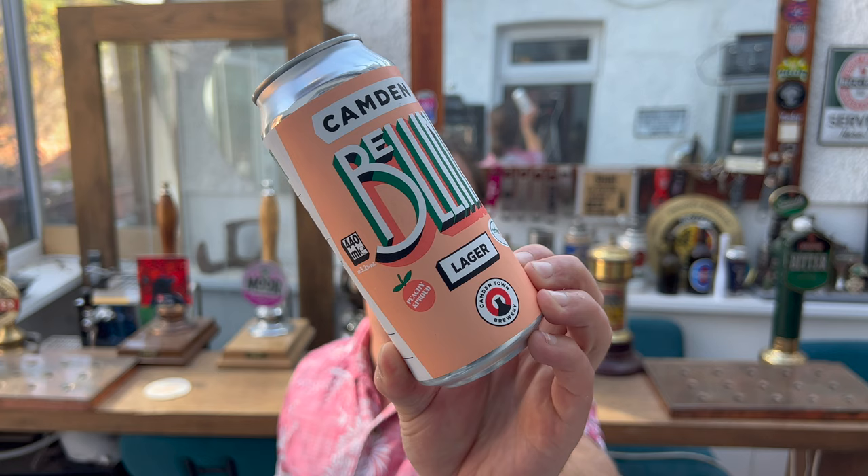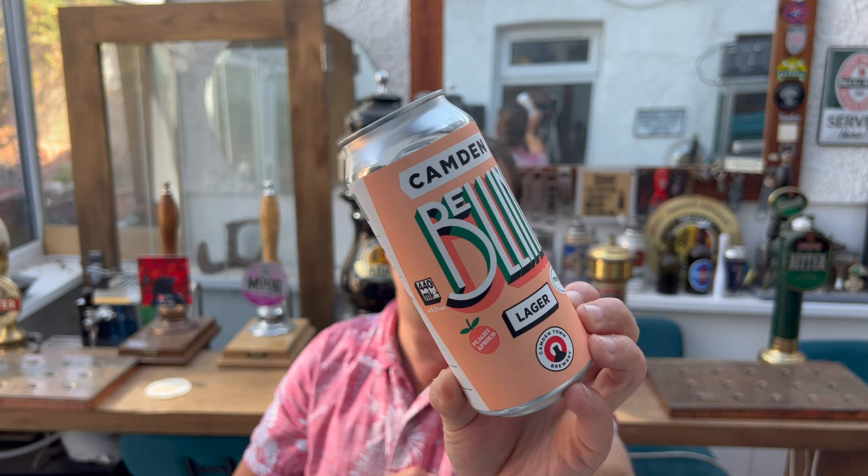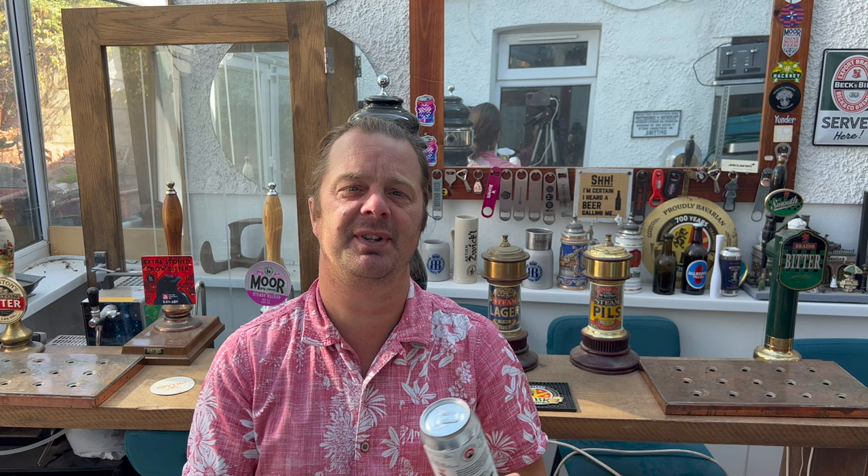I think this is a peach lager — peachy and proud. It's 5.2% ABV in a 440ml can. I've got to be perfectly honest with you, I really like the sound of this. It cost me in Morrison's £2.50 — £2.50 for a 5.2% ABV Camden Town Lager.